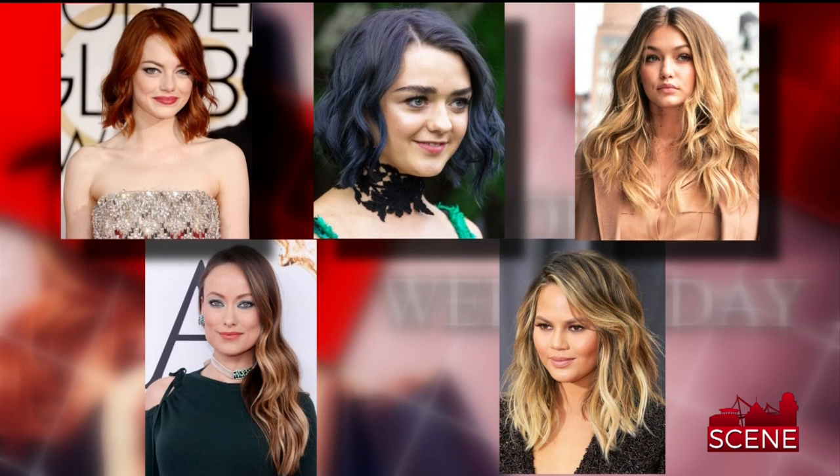Looking at some of the celebs here, how do you know which one looks right for you? Well, if you can see all the pictures we're showing, everything is very loose and tousled and kind of lived in. It doesn't look like everything is freshly done.